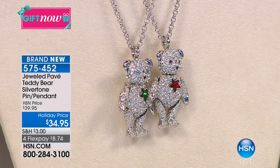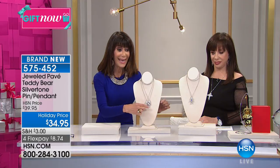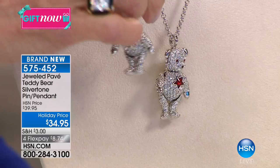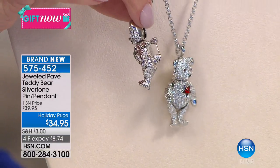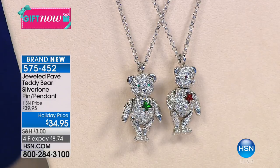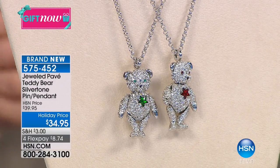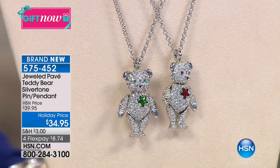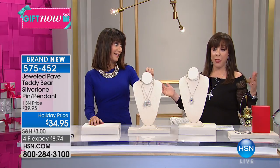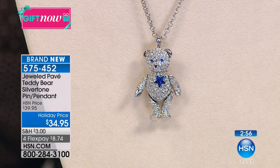He's like one and five-sixteenths of an inch in length. I want to pick him up so you can see - look at how sweet he is. On the back is the pin. As a pin, you can put him anywhere. He comes with the chain, by the way, and the chain is 30 inches in length, Adrienne. What's the best part of this bear? It doesn't matter if you're a little girl or a grandma - everybody loves a hug.